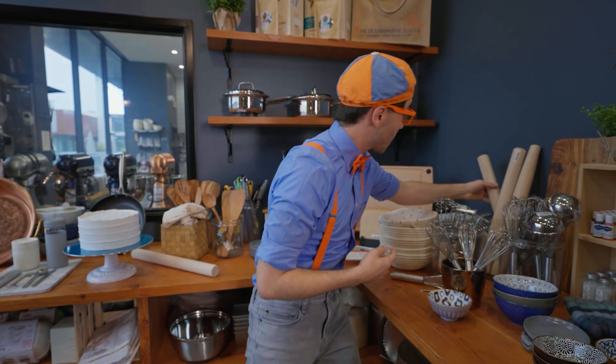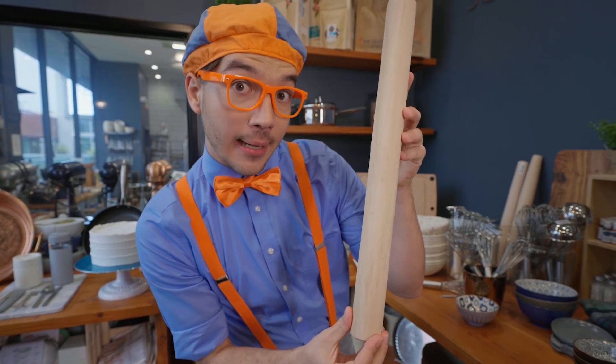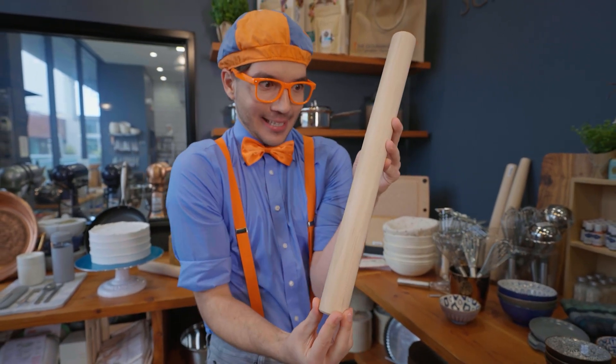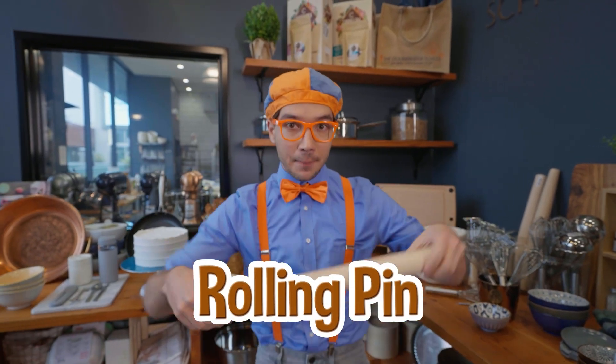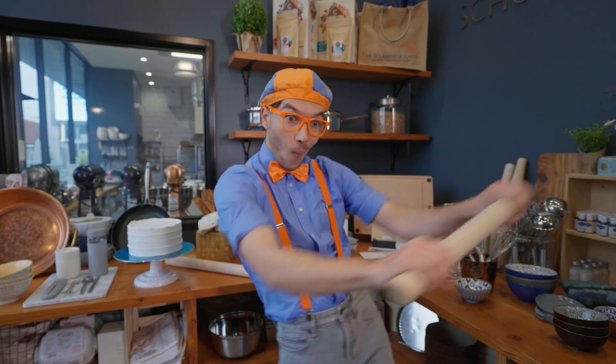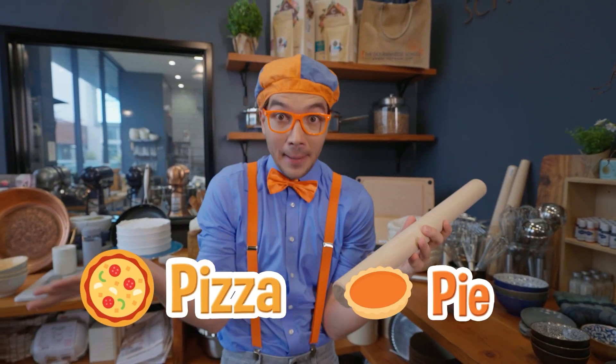And look at this. Do you know what this is? Yeah, it kind of looks like a log, or a really big stick. But this is a rolling pin, and you use a rolling pin to roll out some dough. So you can make a pizza, or a pie.